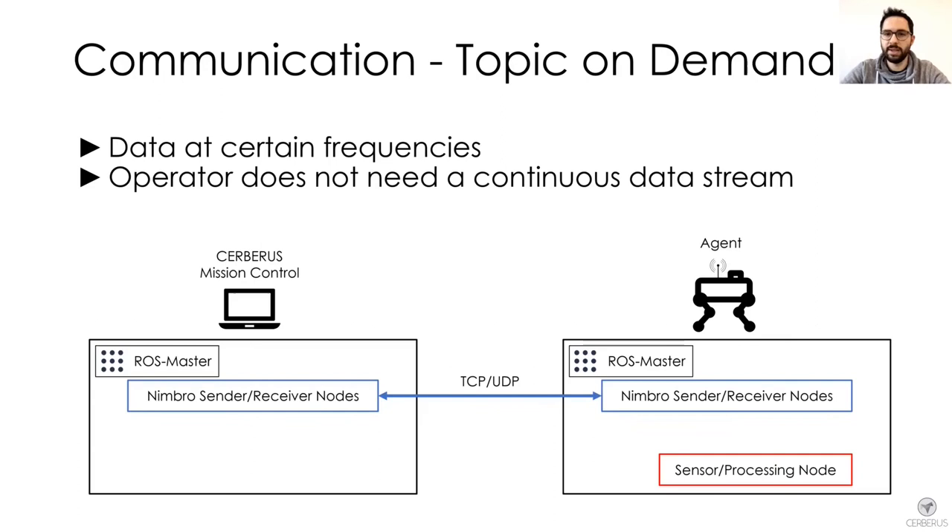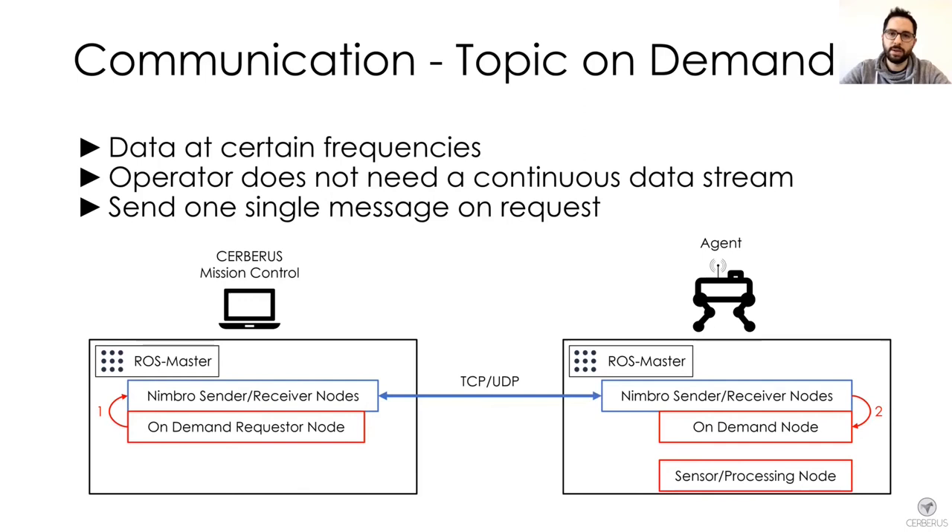Instead of just throttling the output to a fixed rate and streaming the throttled topic, we put an additional module in between. Upon request of the operator, an on-demand node would forward this request to the robot via Nimbro. The corresponding node on the robot then collects one single message and sends it over Nimbro to the requesting node on Mission Control. This allowed us to get data only at the time point when the operator needed it.